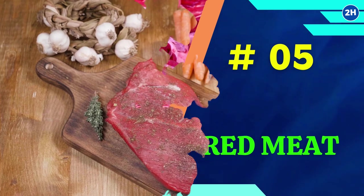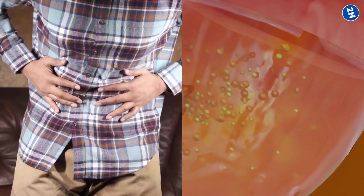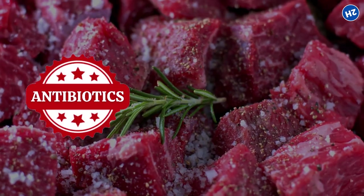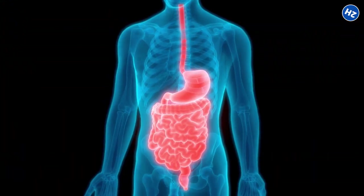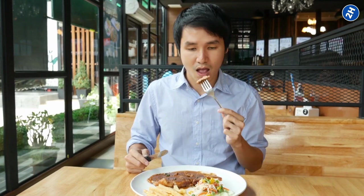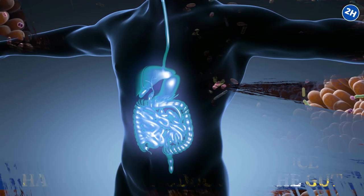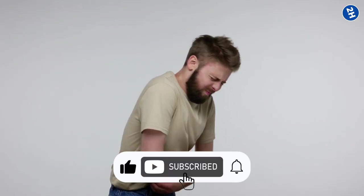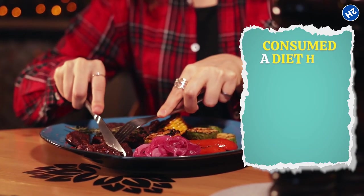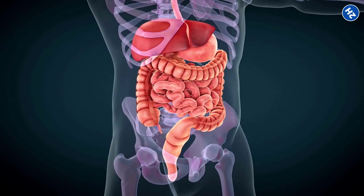Number 5: Red Meat. The proteins and fats in red meat can be difficult to digest, which can lead to inflammation in the gut and contribute to a leaky gut. In addition, red meat is often treated with antibiotics and hormones, which also negatively impact gut health. One study published in the journal Frontiers in Nutrition found that a diet high in red meat increased the abundance of bacteria that can produce harmful byproducts in the gut, which can damage the gut lining. The study also found that participants who consumed a diet high in red meat had lower levels of beneficial bacteria in their gut.